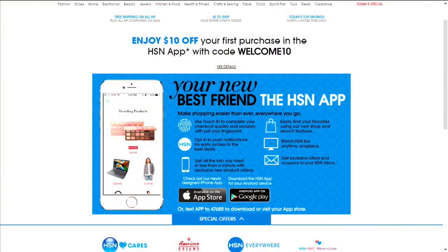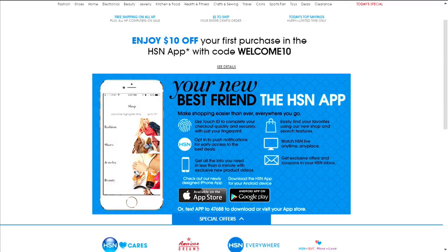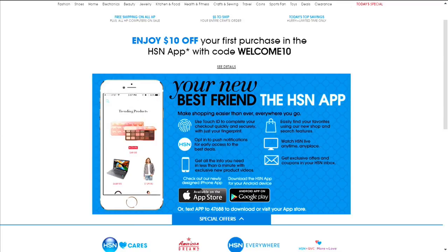Hi there, I'm Michelle Yarn tonight. Transform your wardrobe with the hottest fashion and jewelry items. You will find trendy pieces that match your unique style. Did you know you can shop anywhere, anytime? Download the HSN mobile app and stay up to date on the best deals and receive exclusive app-only coupons. Search 'app' on HSN.com for more.